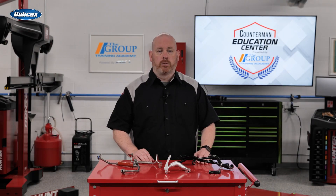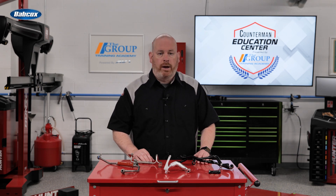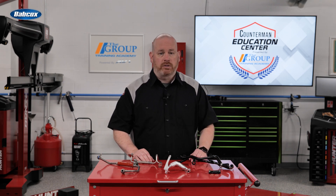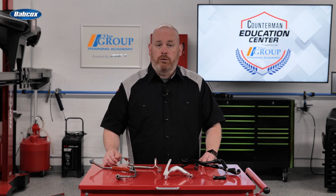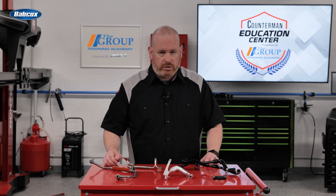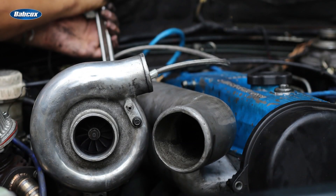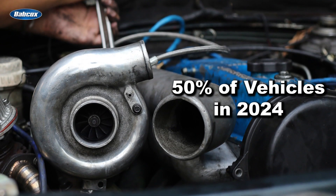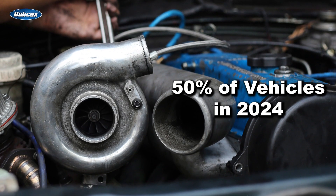Most people remember that turbochargers have been around for a while, and in the past the technology was unreliable at best. Fast forward into the present day, manufacturers have learned how to cool them, make them more reliable, and are using them more and more to meet these strict fuel and emission regulations. Turbo use has shot up from 5% of vehicles in 2010 to close to 50% in 2024, and that number is going to keep growing.